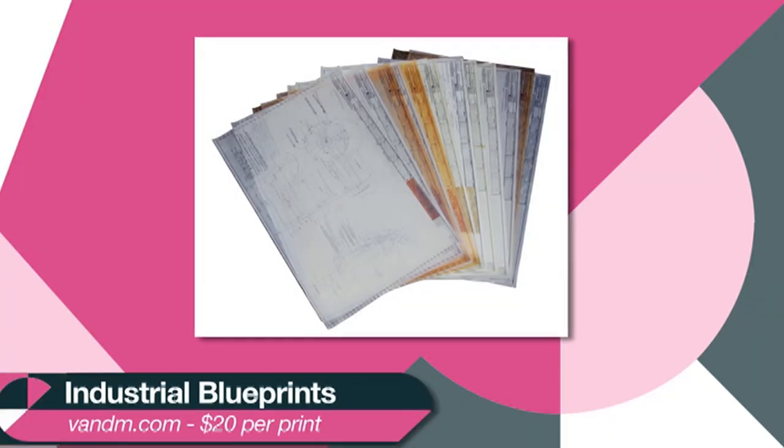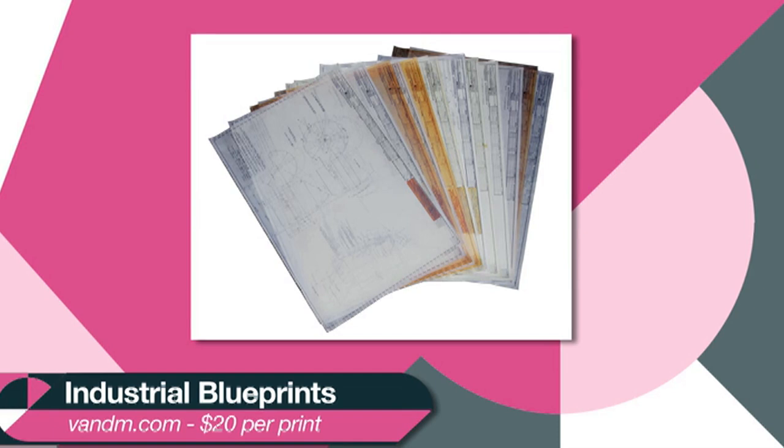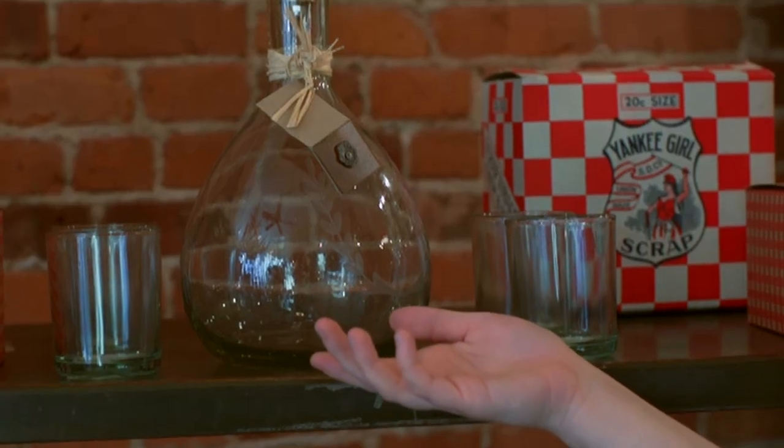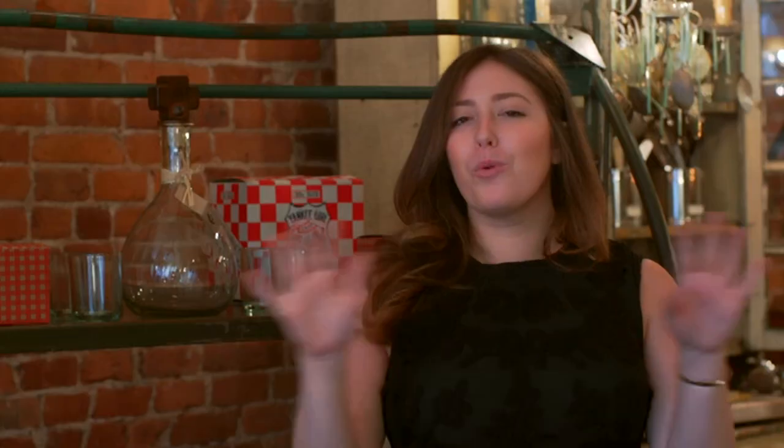If you're still stumped, just think about the person you're buying for and what they love. For example, someone I know loves architecture and builds buildings. I found these industrial blueprints on V&M for $20 — it's a great gift. And if you want to spend more, you can have them framed. Or if you know anyone who is after my own heart, this decanter is amazing at Collier West by Jan Barboglio. Anything bar or wine related is a good gift. Everybody drinks, especially around you.